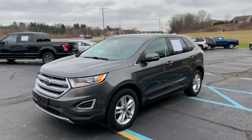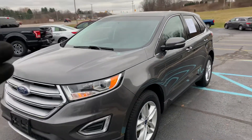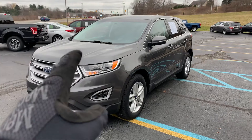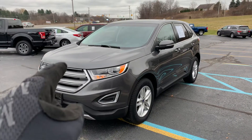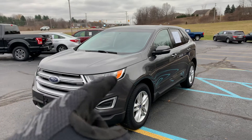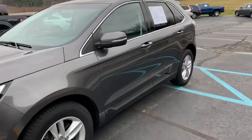Ladies and gentlemen, I bring you a rare bird — there aren't a lot of these out there. This is a 2016 Ford Edge SEL all-wheel drive. It has the Sync system, and I think this one even has Apple CarPlay. It has nav, the big screen backup camera, alloys, and what's rare about it is it's an SEL with leather.